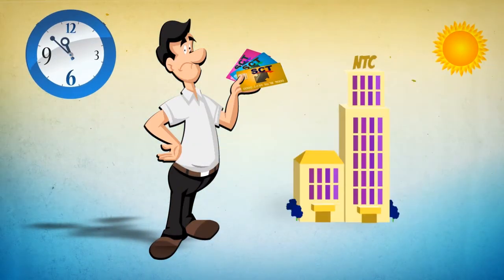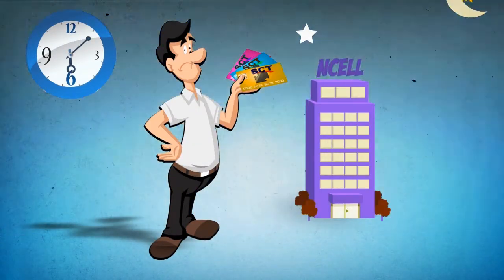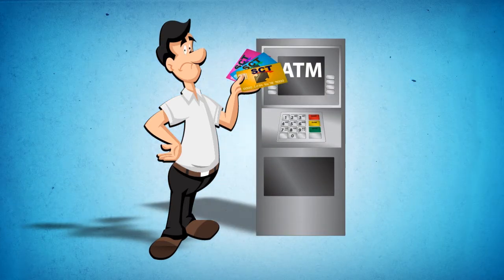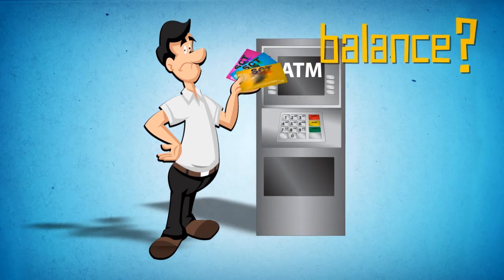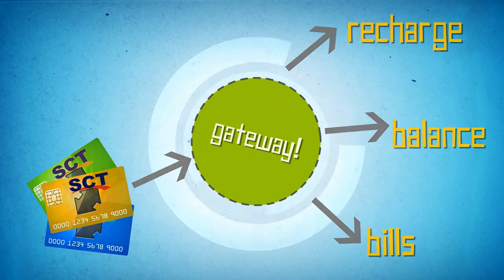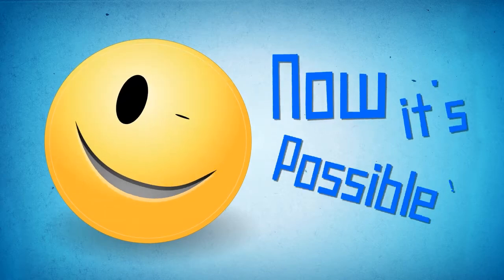Have you ever wished you didn't have to carry around all your ATM cards everywhere all the time? That you didn't have to run out to your ATM each time you wanted to check your balance? What if you had a single gateway to manage and operate all your SCT cards? Well, smile! Because now it's possible!